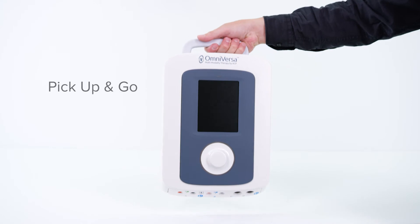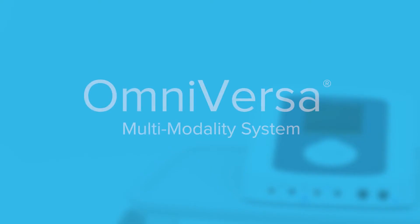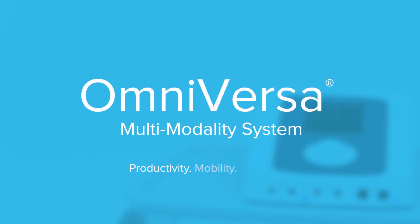The OmniVersa is equipped with upgraded battery technology, which allows for greater flexibility in delivering treatments. Simply grab the OmniVersa and go. Productivity. Mobility. Simplicity. The new OmniVersa Multi-Modality System by ACP.